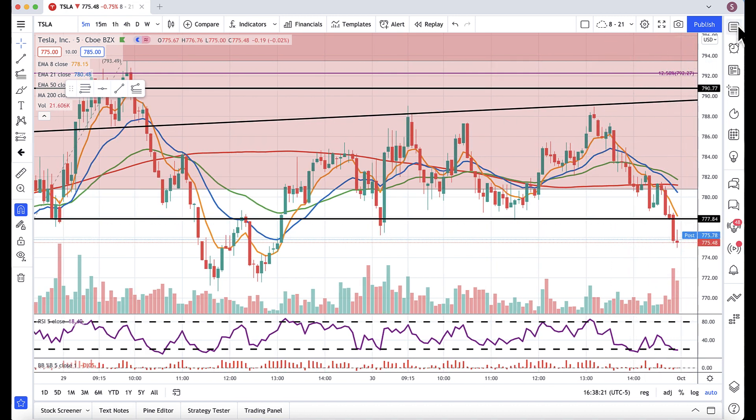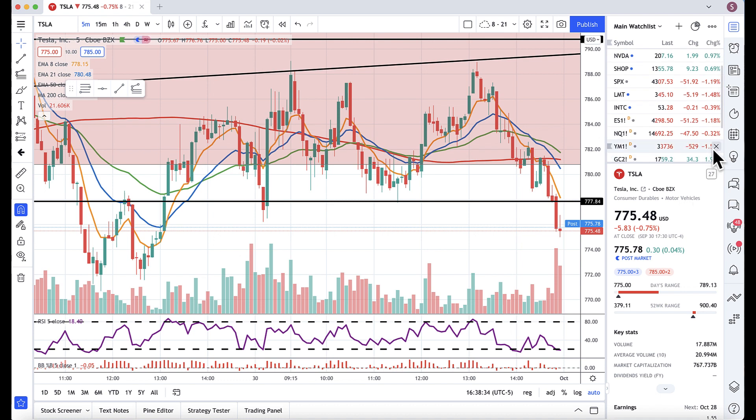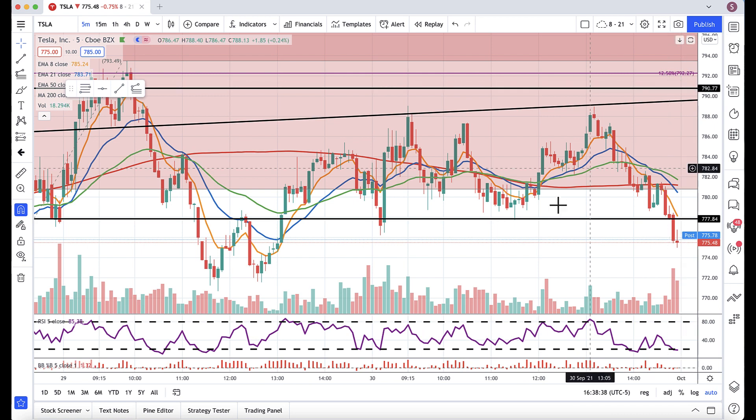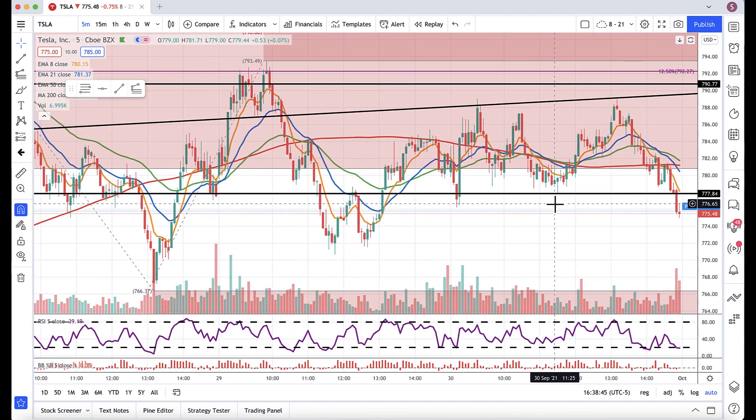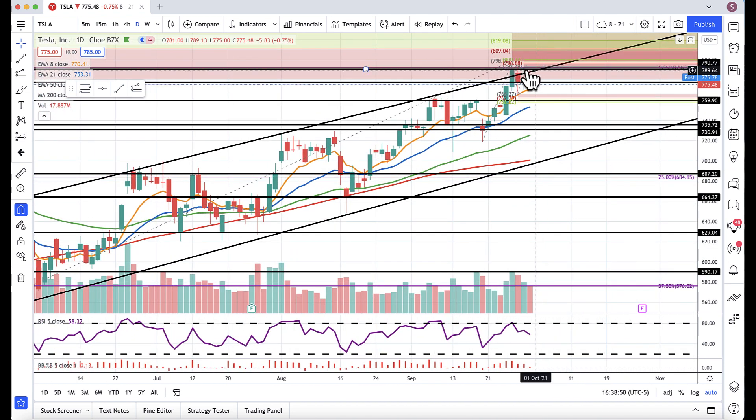The S&P was down 1.18% today, while Tesla held at -0.75% with that selling pressure. The Nasdaq held up a bit better, but the Dow was down 1.54%. We also had end-of-quarter rebalancing, which is why I'm really curious to see how it plays out tomorrow — I'm just waiting for either a breakout or breakdown.